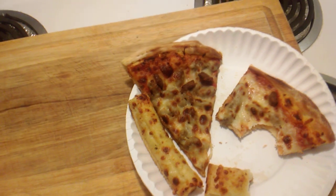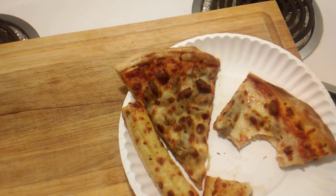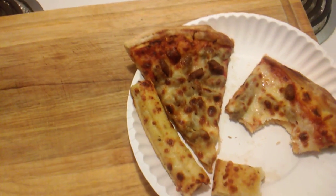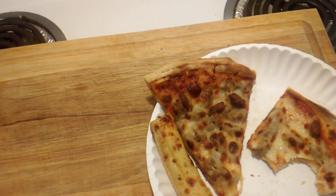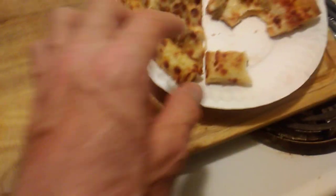Very good stuff, y'all. I'm going to give this a high four out of five. And yeah, I would definitely recommend going out and try this if you haven't already, or if you have a Casey's within your vicinity that you can go try. I really don't think you'd be disappointed in any way.